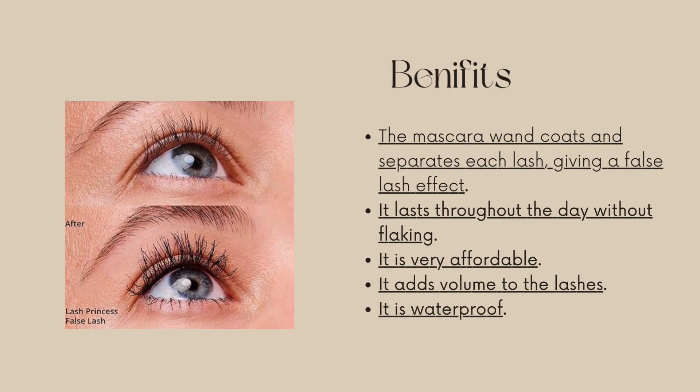The mascara wand coats and separates each lash, giving a false lash effect. It lasts throughout the day without flaking, is very affordable, adds volume to the lashes, and is waterproof.